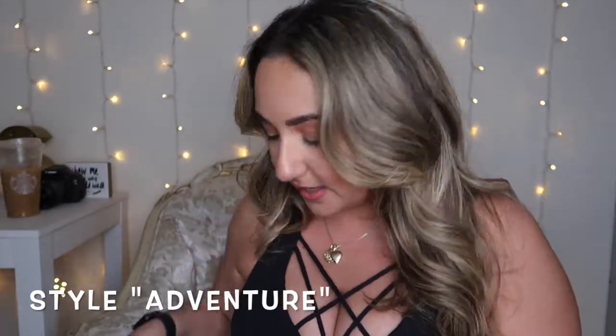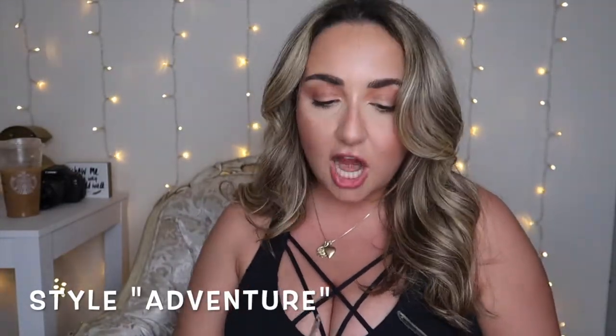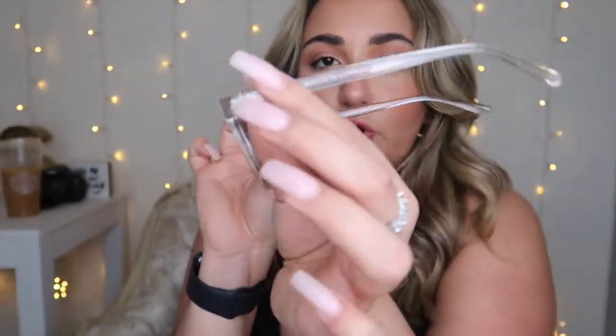This next style is the Style Adventure. These are so cute — they're a beautiful clear frame with that mirrored pink vibe lens. They're so pretty, and they're very lightweight, which I love in a sunglass. These are perfect for a beach day. I love the clear frame — it's something different and I think they're absolutely amazing, really good quality. I love anything from Sojo's.